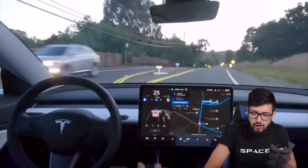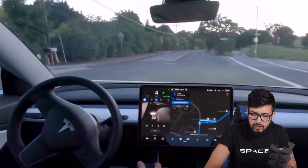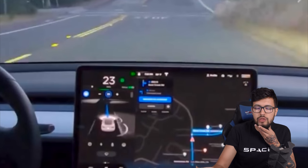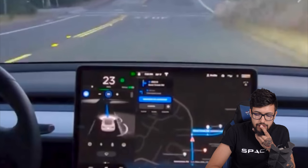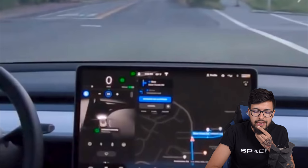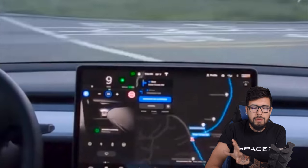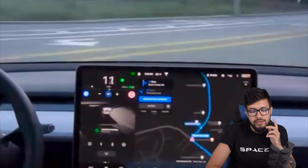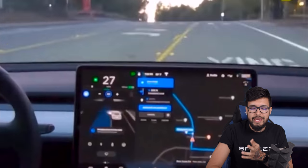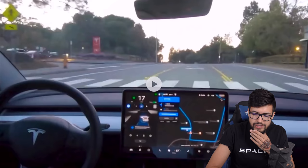Another stop sign coming up — interestingly it shows the traffic light symbol first, then stops completely to zero and goes again, and only shows the stop sign symbol after making the turn, which is a bit odd. But it did it correctly. Then it wants to get into the left lane and shows that left bubble again.